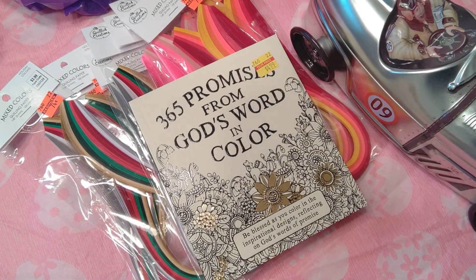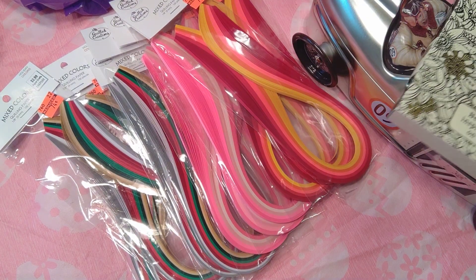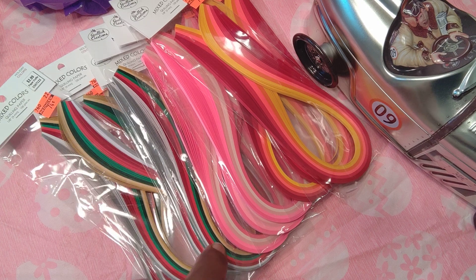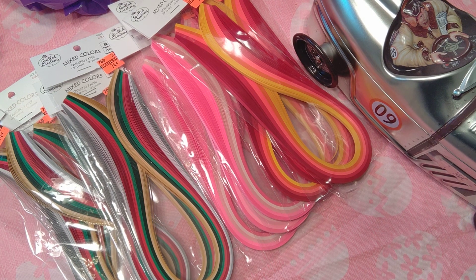Hello hello, happy haulers! I went out and ran around the circle — I call it the square — my neighborhood. It's like you go around a square shape, drive, and hit all the good stores, restaurants, and everything, then come back home. It's really convenient and everything is about 10 minutes away, like Hobby Lobby, which is what we're talking about — this is a haul.